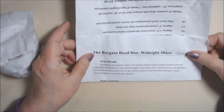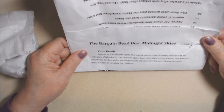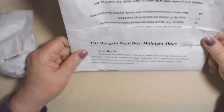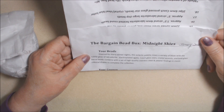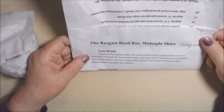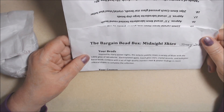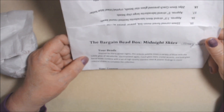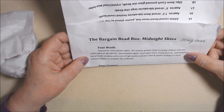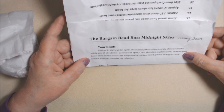So what we have here: inspired by starry winter nights, this eclectic palette mixes a variety of blues with the subtle glow of labradorite. Love labradorite! Electro-plated agate, check glass stars, crystal accents, and bold glass barrel beads, combined with a set of high-quality stainless steel and pewter findings in classic celestial shapes to complete the collection. Yes, please.